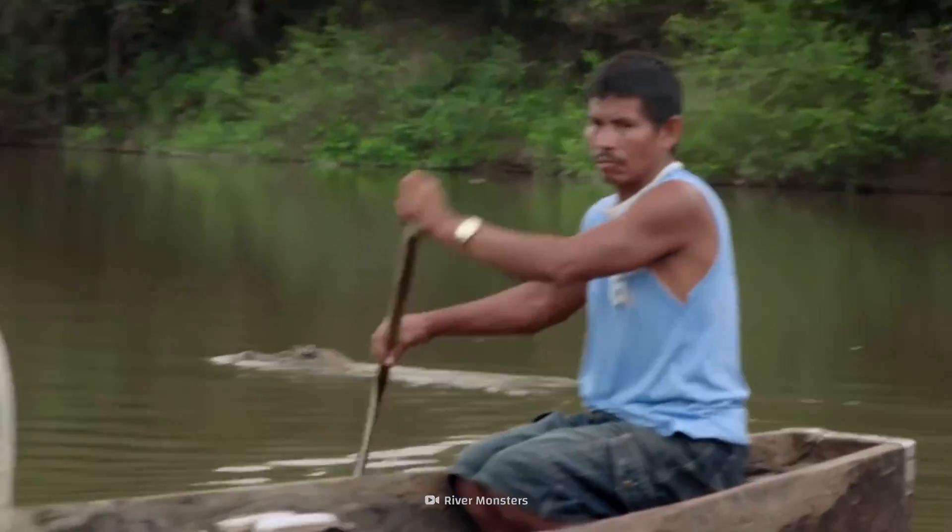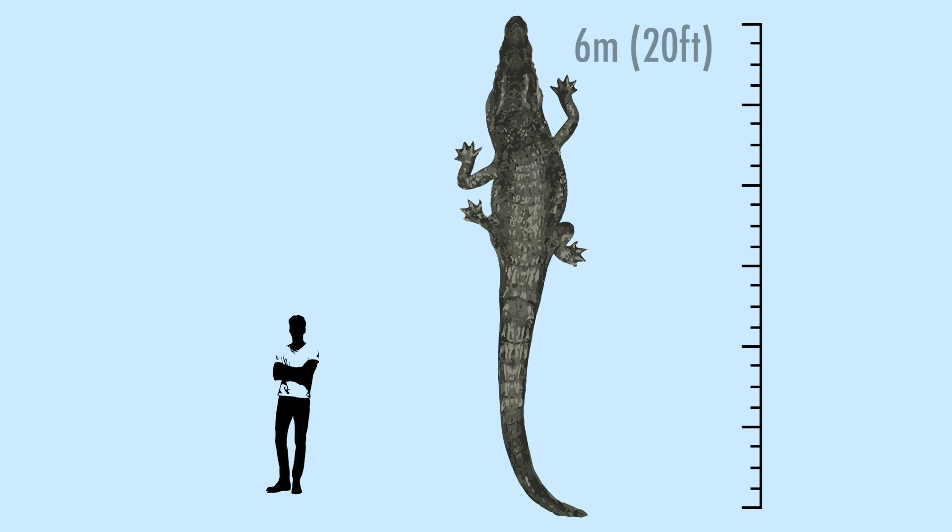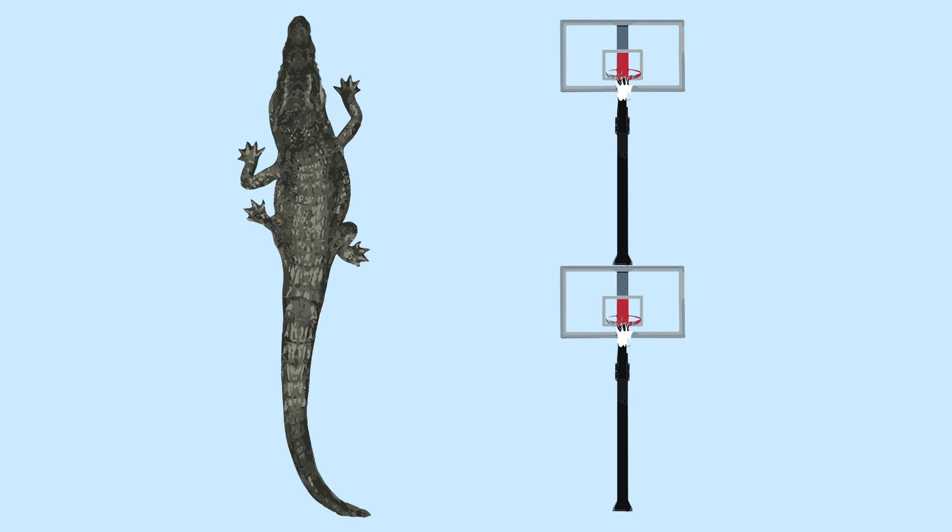There are only 25,000 to 50,000 black caimans left in the wild. They are one of the larger species of caiman, with a fully grown adult measuring about 6 meters in length — imagine confronting a reptile as long as two basketball hoops stacked on top of each other.